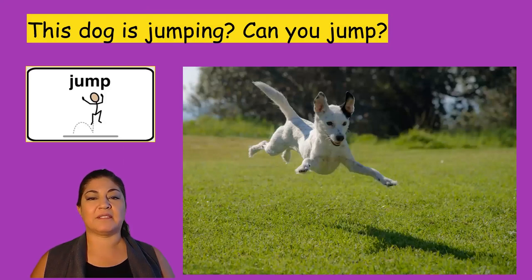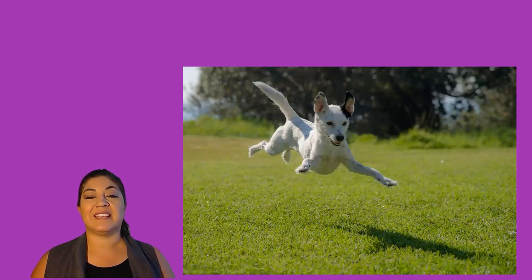This dog is jumping. Can you jump? He is high in the air. I see his shadow. He is also outside. I wonder if there is water back there.